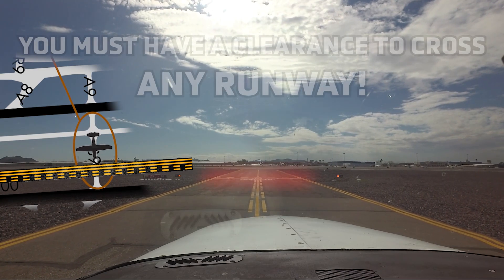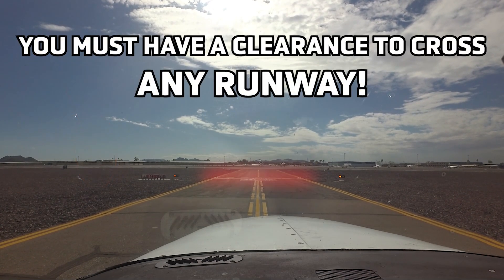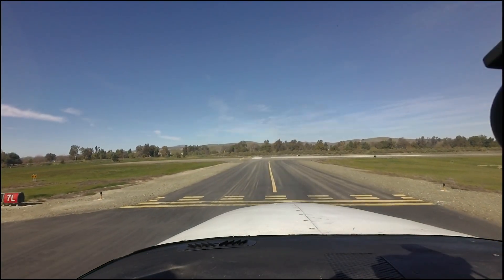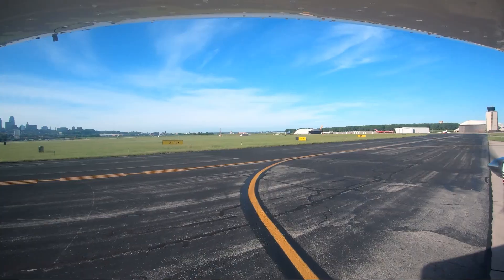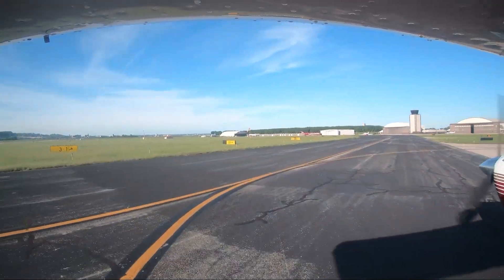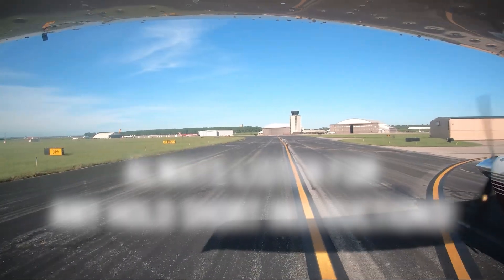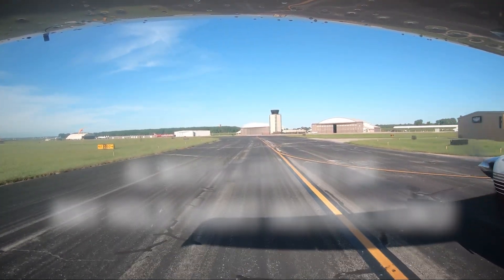Pilots are issued a clearance to taxi to a runway and sometimes do not understand that this clearance does not authorize them to cross any other runway they may encounter on the way to the assigned runway. When the tower issues you a taxi clearance to your runway, they will first state the runway assignment followed by the detailed taxi route. Listen carefully for any runway hold short instructions as well.